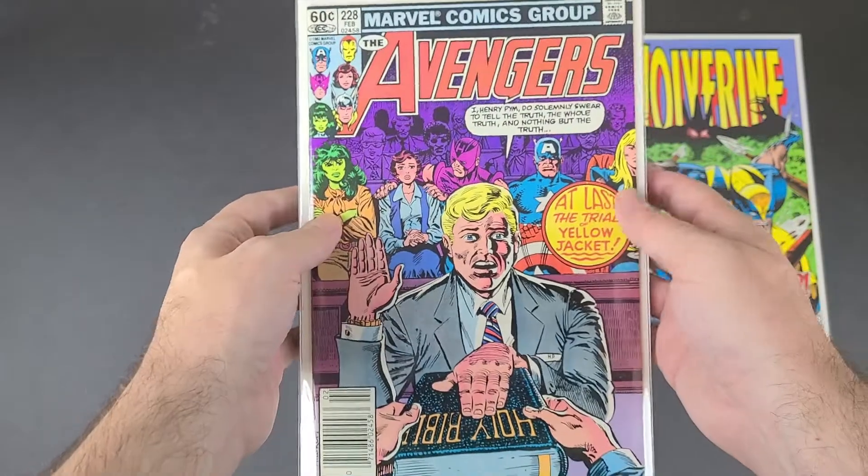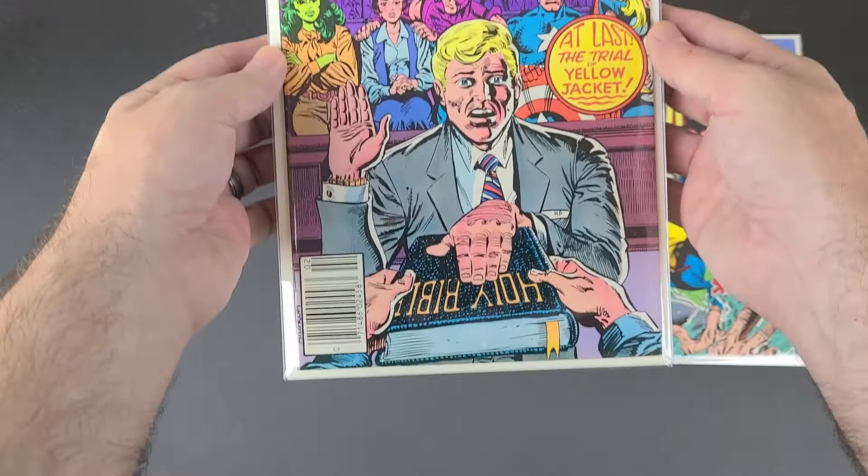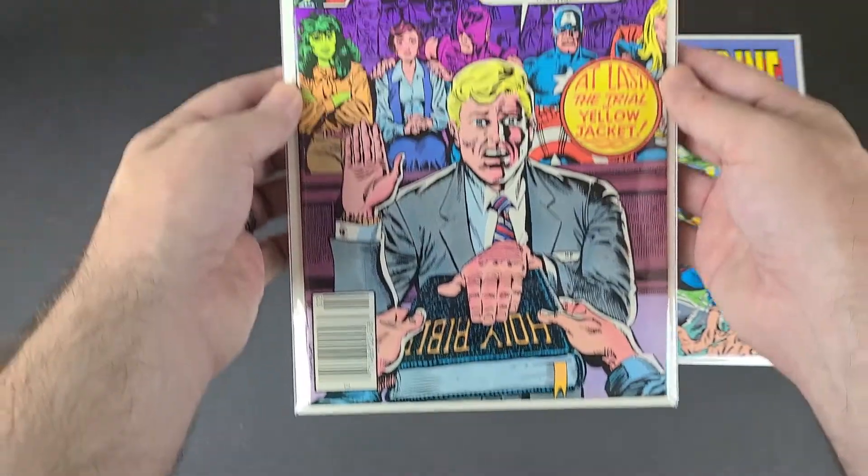Then I found this older Avengers in really good shape — number 228 from 1982. It's got the Trial of the Yellowjacket.